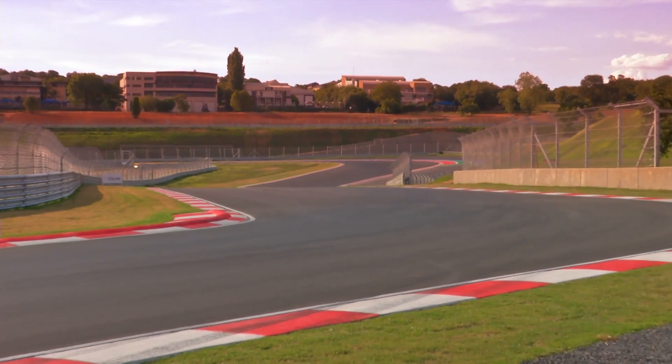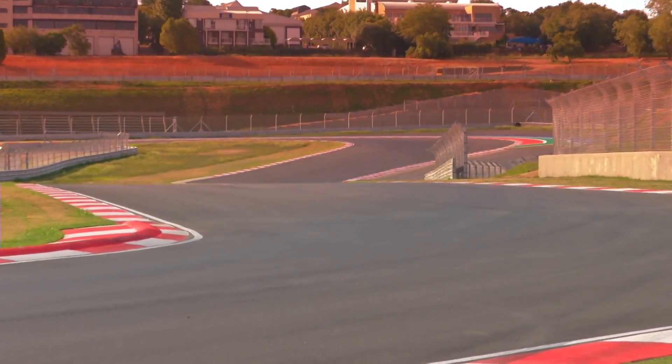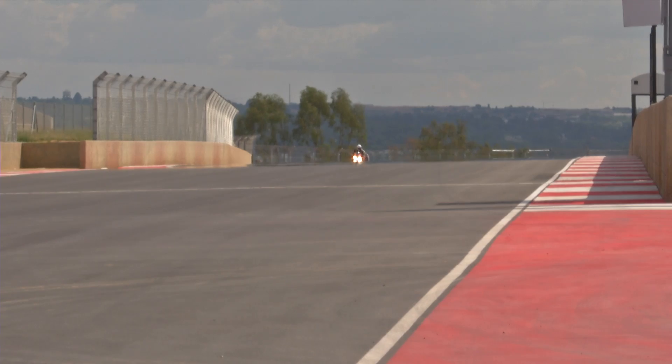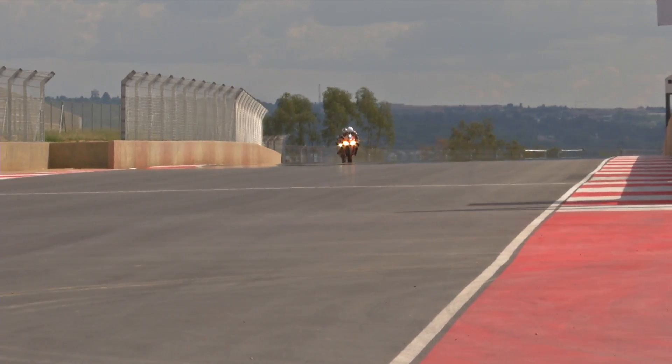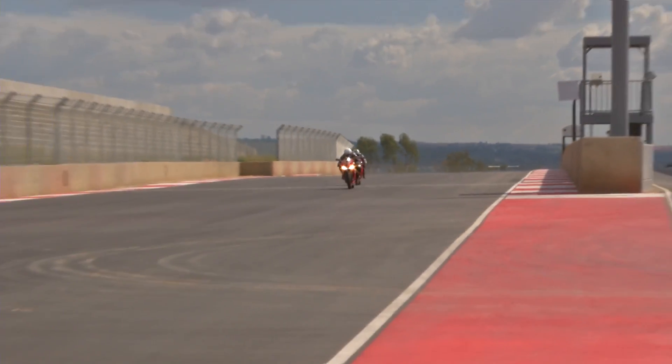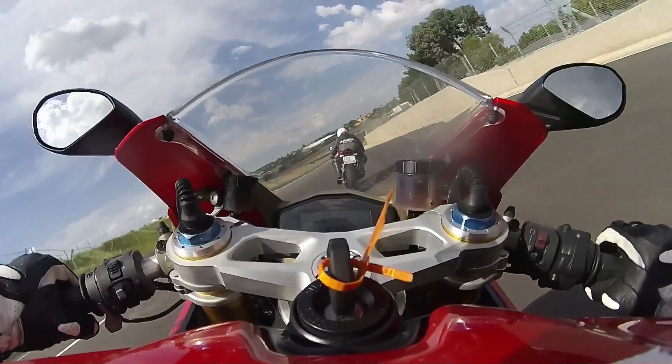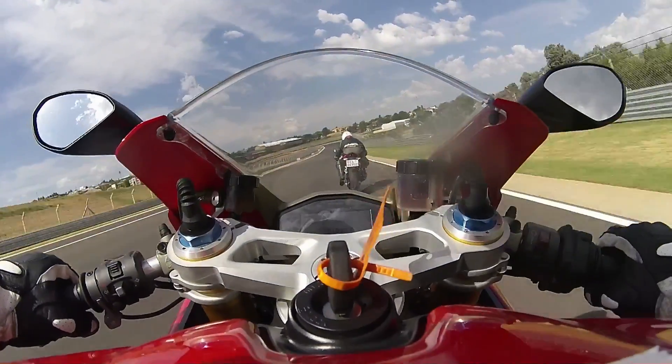Thanks to an invite from Kyalami and Ducati, Don and I were granted the very special privilege of being the first riders to put in a few laps. With Don on the new 959 Panigale and me on the 1299S — because he's quicker than me — we can show you what a lap of the track looks like.